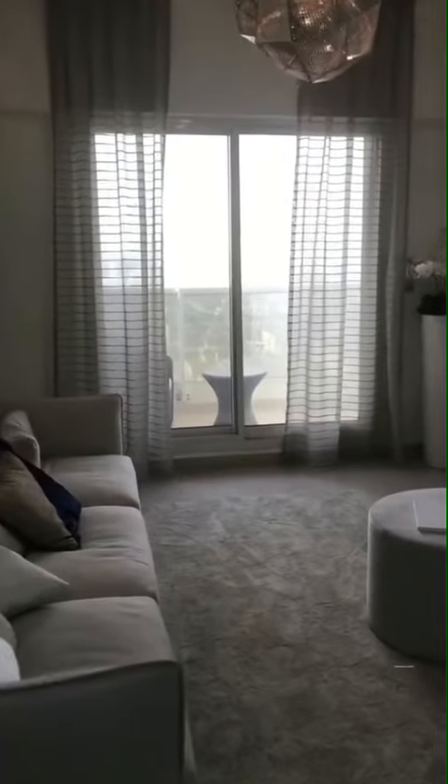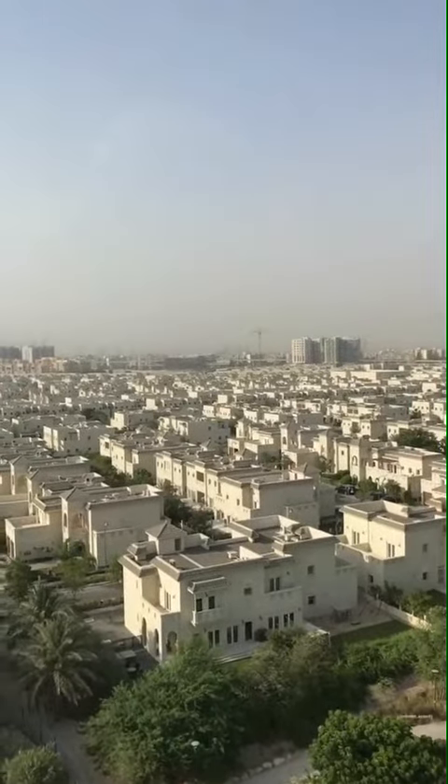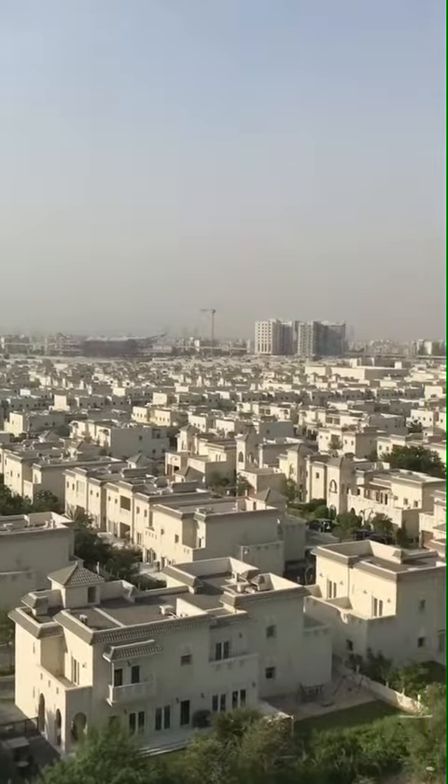Let's check out the balcony. That's the view when you wake up, and as you can see, that's the new metro line station and it's almost done. It's always nice to invest in a place where public transportation is nearby.